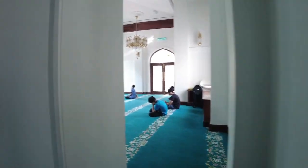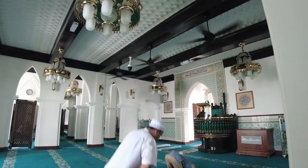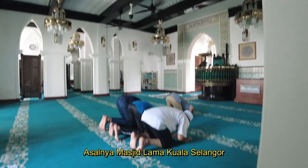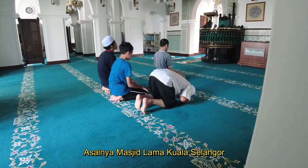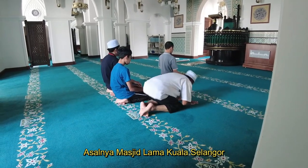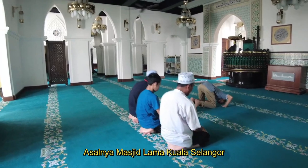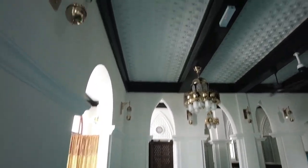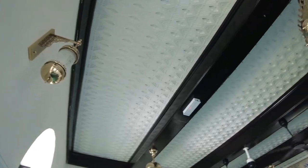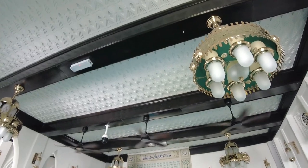Di sini jelas sekali kelihatan struktur asal masjid yang dikekalkan, antaranya tiang-tiang yang unik dan juga besar di ruang solat ini. Ruang solat yang agak selesa, dan di bahagian siling kita lihat antara beberapa lagi ciri-ciri asal masjid yang dikekalkan.